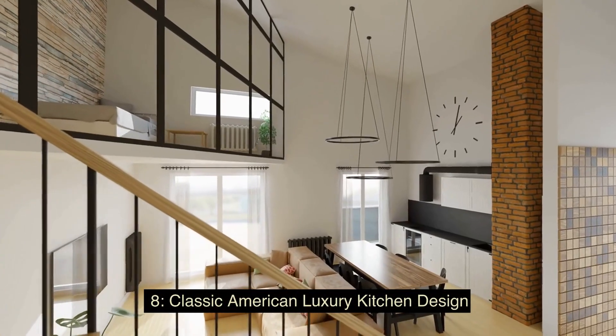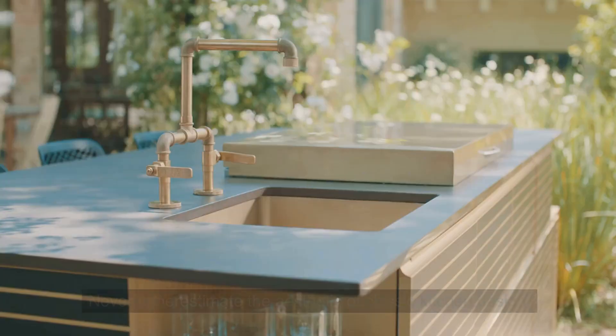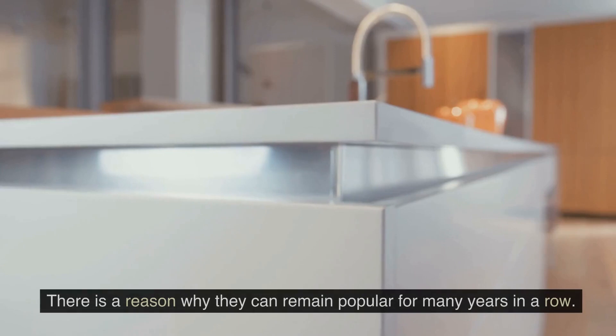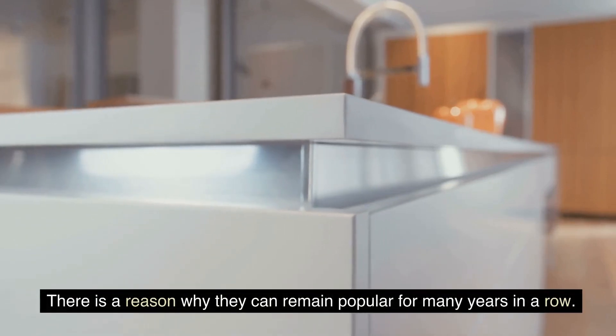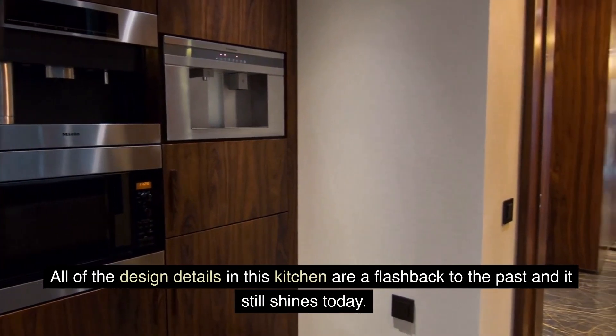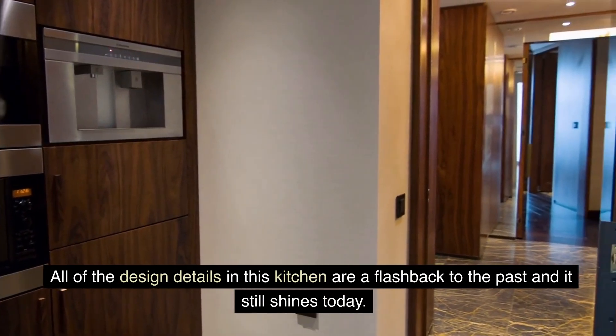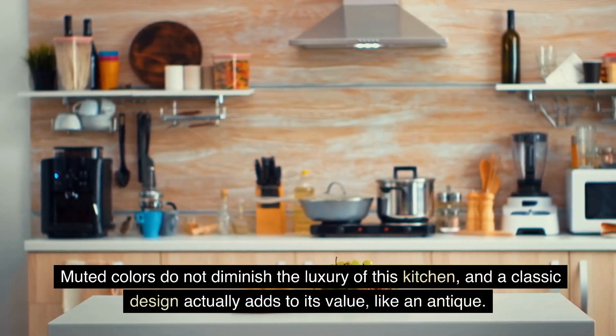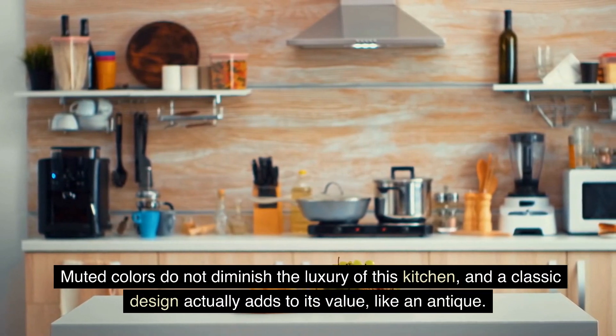8. Classic American Luxury Kitchen Design — never underestimate the aesthetic of classic kitchen design. There is a reason why they can remain popular for many years in a row. All of the design details in this kitchen are a flashback to the past, and it still shines today. Muted colors do not diminish the luxury of this kitchen, and a classic design actually adds to its value, like an antique.